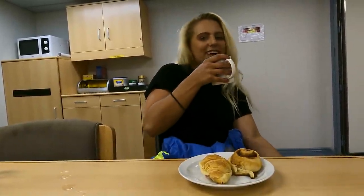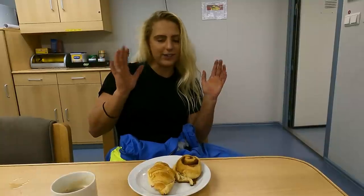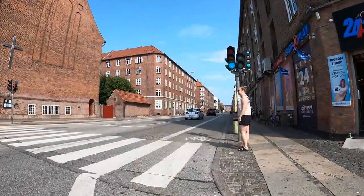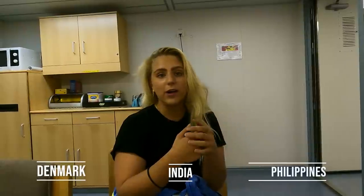Finally, coffee break and some food. Today's a bit special because we're changing the time, so lunch is skipped and we're just having a snack before dinner. We have a really good chief cook here - croissants and cinnamon rolls. Natalie, how is the food on board - did you find it difficult to adjust? Not at all, because in Denmark we eat a lot of different international stuff. Out here we have food from the Philippines, India and even Denmark - lots of different things and a lot of vegetables. So you're happy with the food? I'm literally really happy.